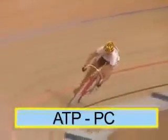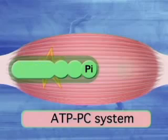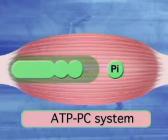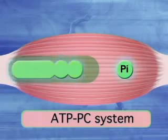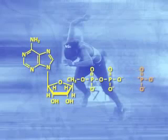PC stands for phosphocreatine. Let's look more closely at an ATP molecule. Its molecular diagram looks like this. When the energy from an ATP molecule is released, one of the phosphate groups, consisting of one phosphorus atom and three oxygens, splits away. The remaining molecule is known as ADP, or adenosine diphosphate. Its molecular diagram looks like this.